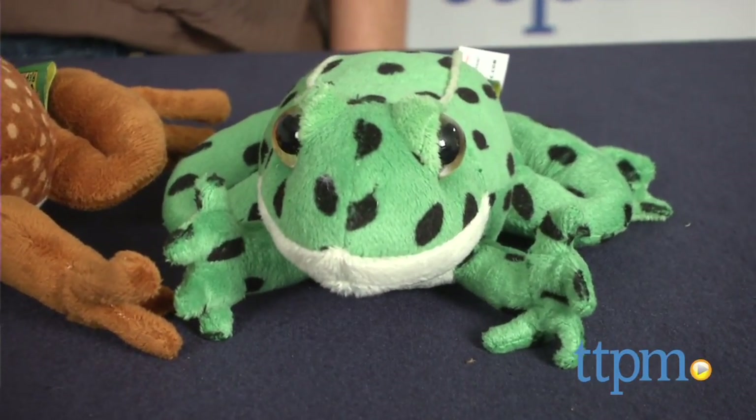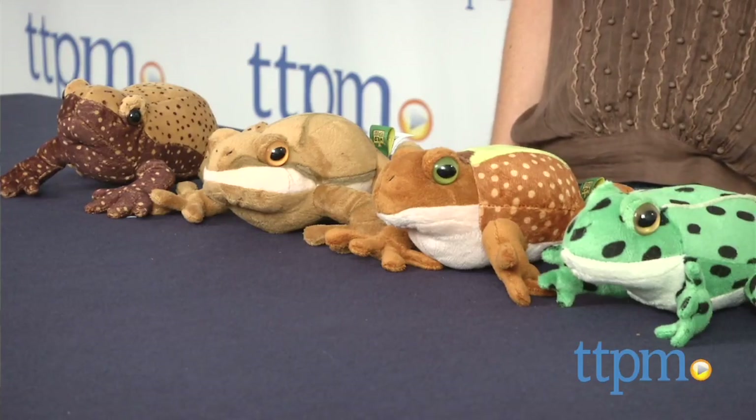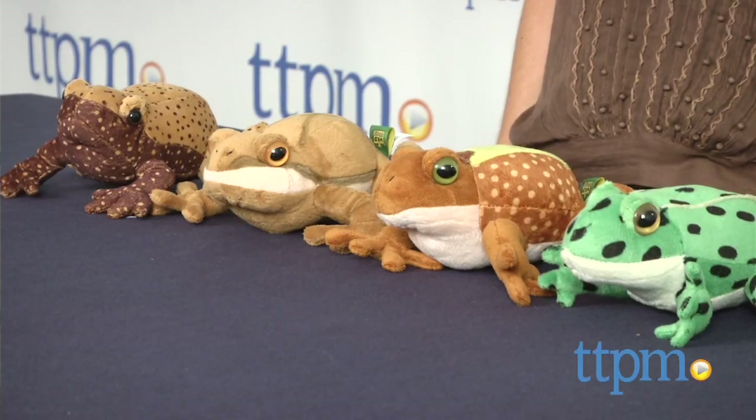Other frogs and toads available from Wild Republic include the American Bullfrog and the American Spadefoot Toad. For more information on this and other plush toys, visit us at TTPM or subscribe to our YouTube channel to see new reviews every day.